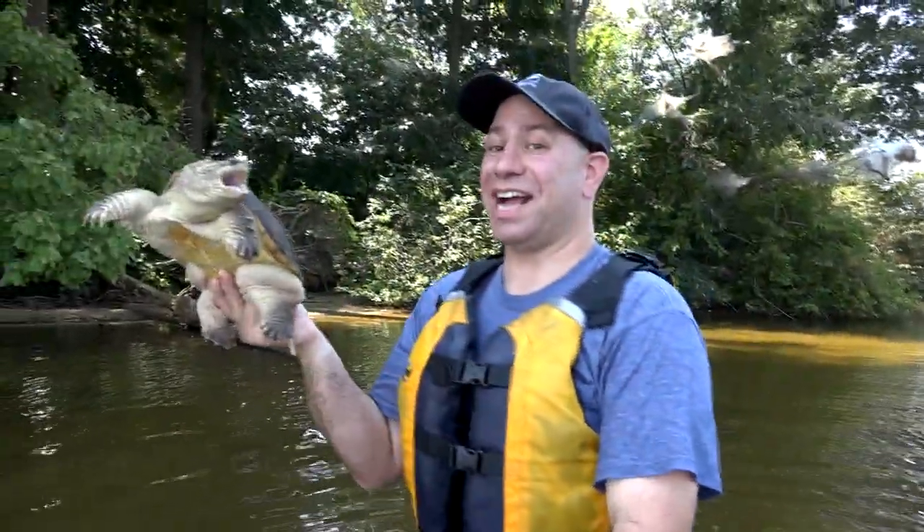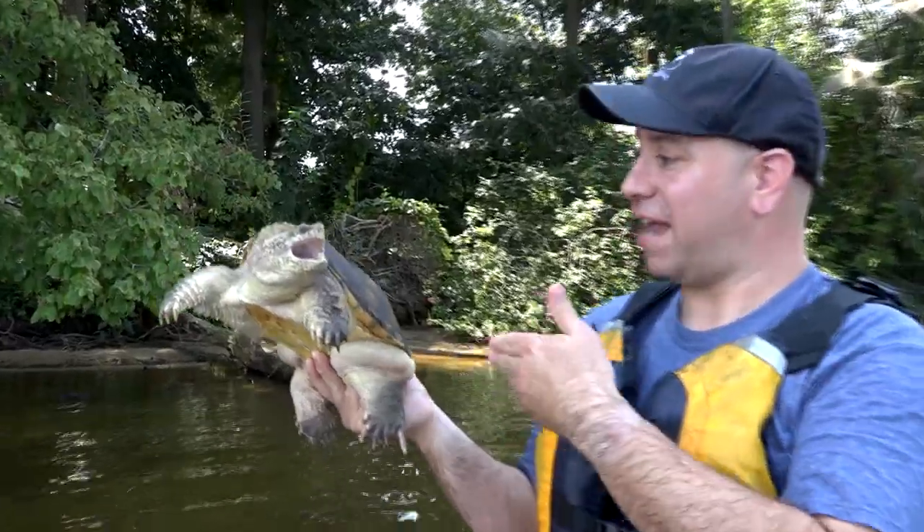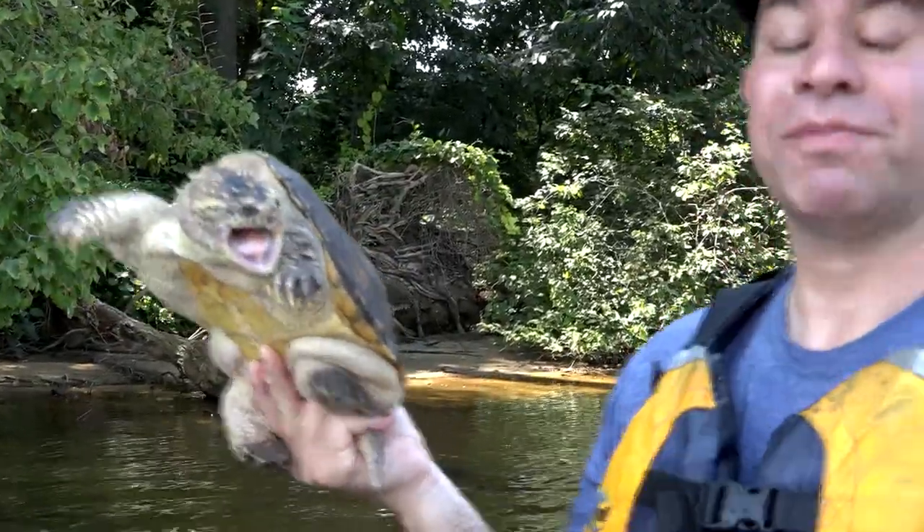This is a common snapping turtle — and 'common' is just what they're called, not an insult. She is one of the top predators in this area. She's not full size — these guys will actually get about 50 to 60 pounds and about as big around as a garbage can lid.